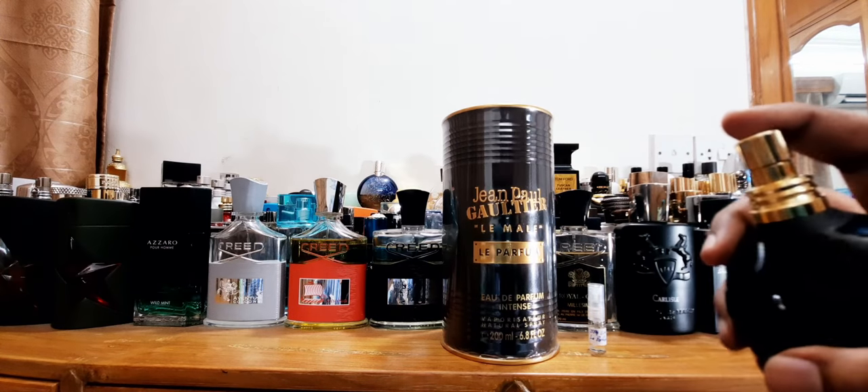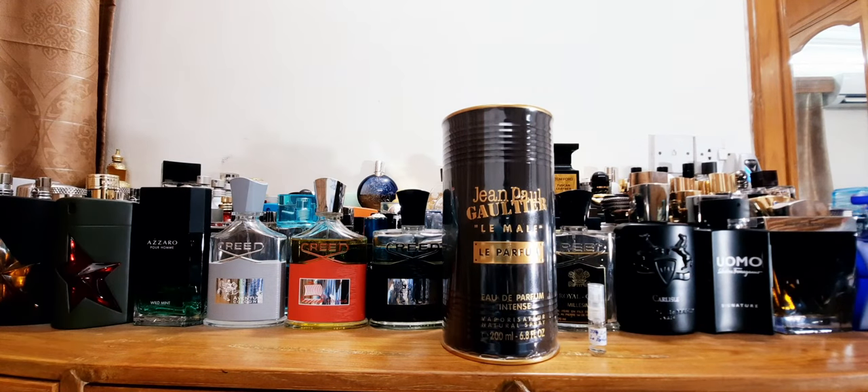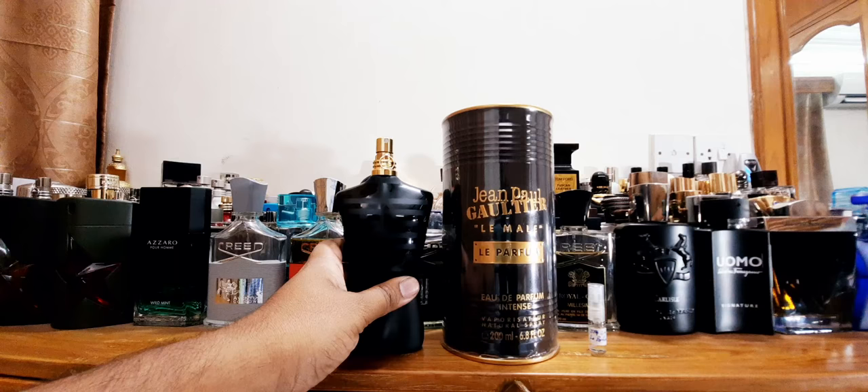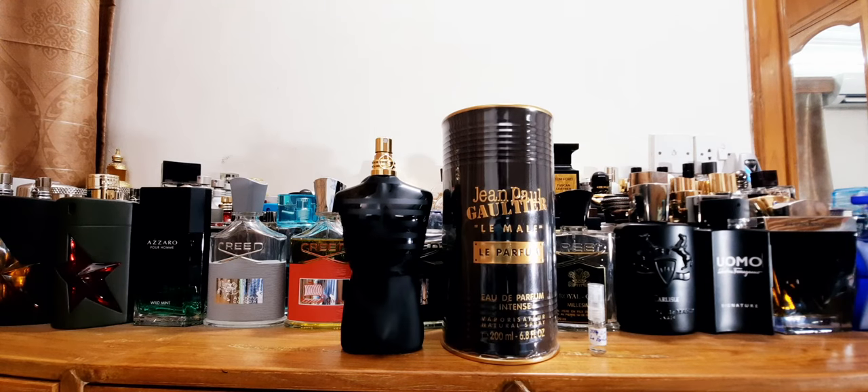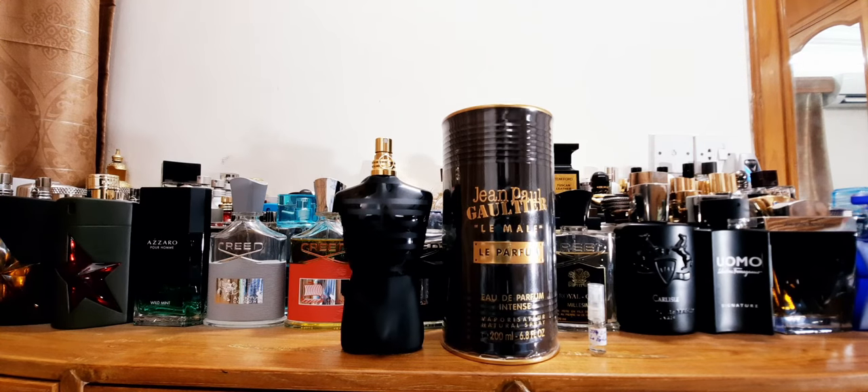Let's show you the sprayer. I'll spray on my skin. I've been wearing this and enjoying it since now. It's mild cold weather in Bangladesh — around 16 to 20 degrees. Nice little weather. So this is Le Male Le Parfum. Let's sniff it. I know the smell obviously from the sample, but this is the big bottle experience.